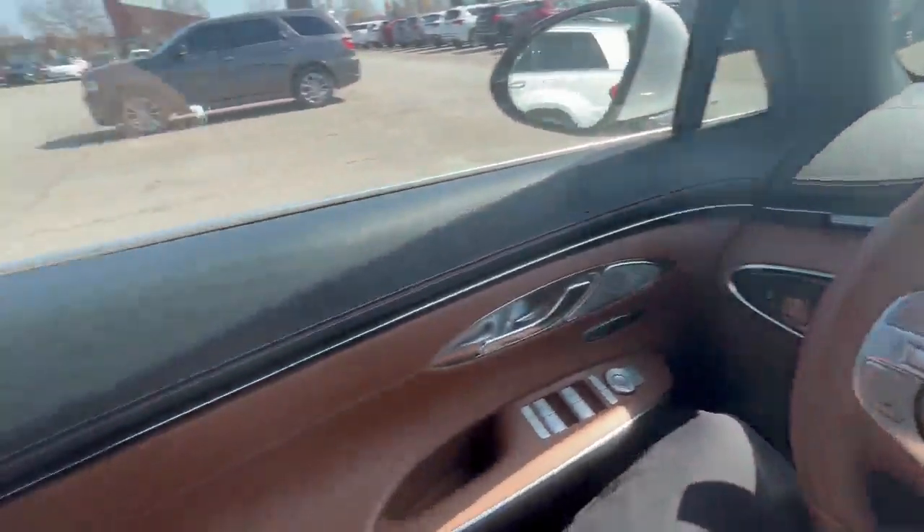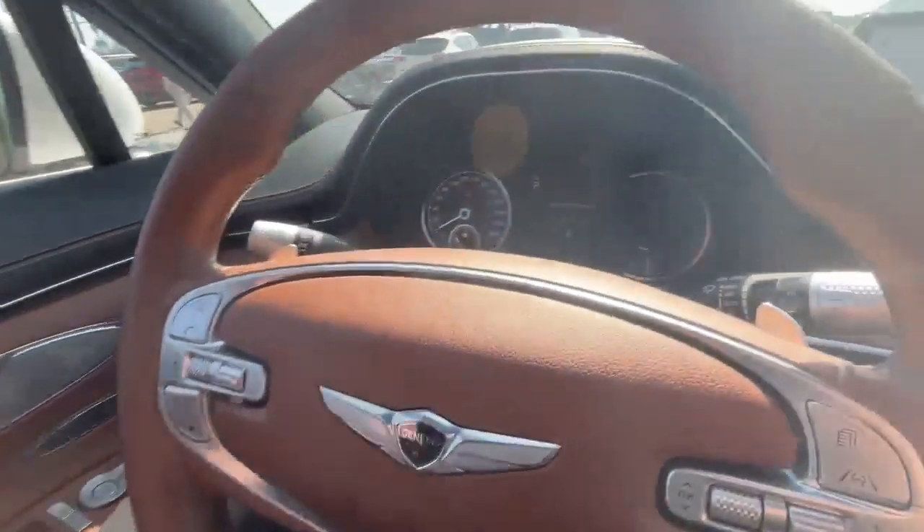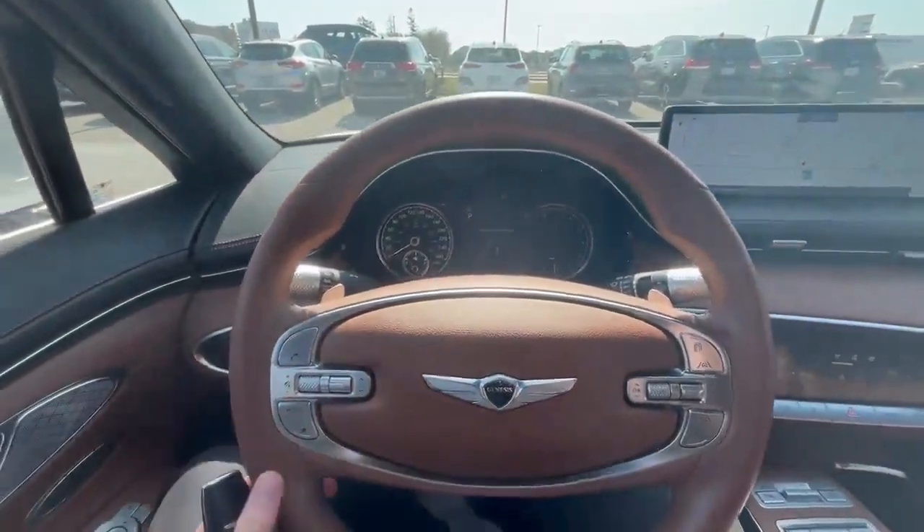One feature that I really like is the matching brown seat belts. If you're interested in this car or want to take it for a test drive, give us a call.